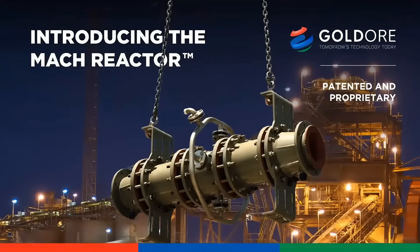Let me introduce you to the MUCH reactor: next generation, durable, self-aspirating cavitation technology. Some of you may be more familiar with the term shear reactor technology. The MUCH reactor is marketed through Gold Ore and has worldwide patent protection.